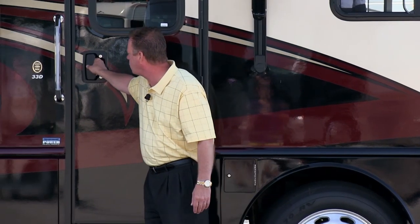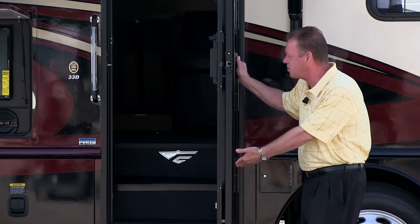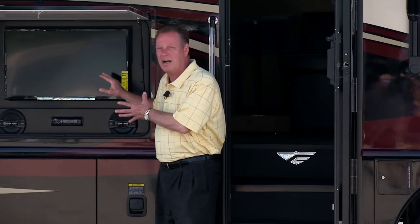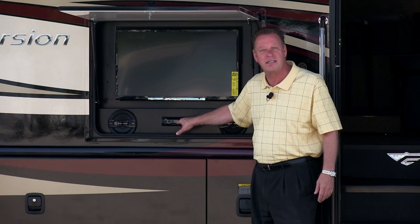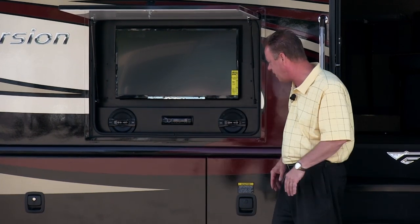We have a nice wide entrance door with a power double step. As we move along the coach, this is our outdoor entertainment center — we have a 32-inch Sony TV, a Sony DVD and CD player, and it is also a radio, so we have nice entertainment on the outside of the coach.